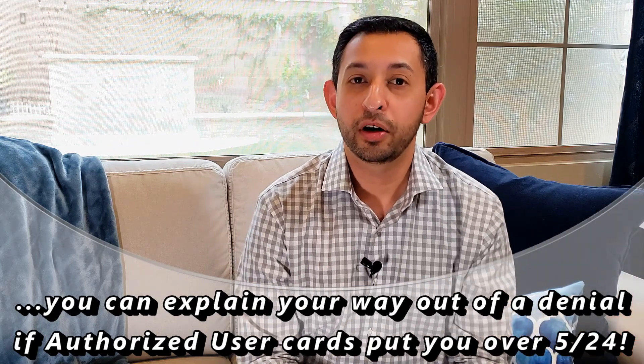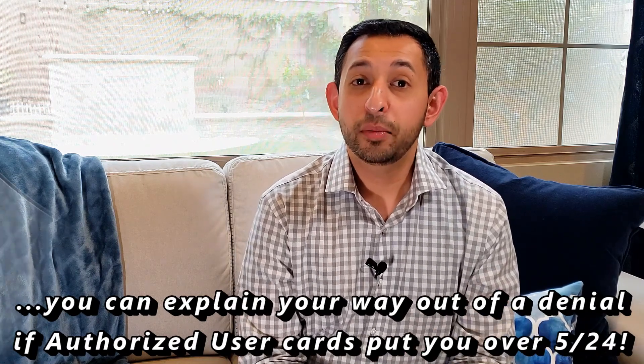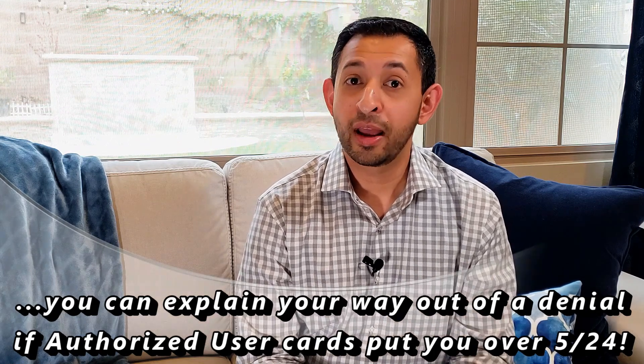If that credit analyst doesn't want to work with you, you can ask to speak with their supervisor, who may know the rules a little bit better. If that doesn't work, you can always try the tried-and-true method of hanging up and calling again — people vary, so you may just have to call a couple of times before it works. This also applies if you have multiple authorized user credit cards; if you're at 5/24 because all five are authorized user accounts, you should be able to call and explain that you are not financially responsible for any of these cards, and the credit analyst should allow you to get approved.